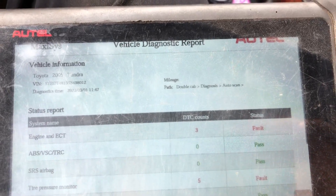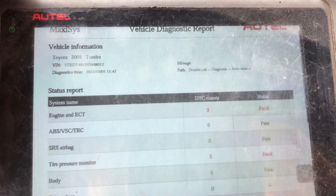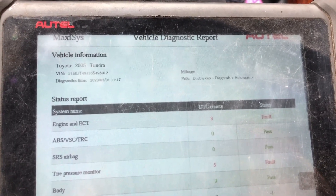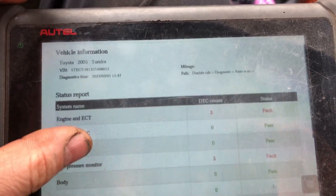Hey guys, we have a 2005 Toyota Tundra, the V8 4.7 liter. They had a code reader hooked up to it and it came up with an oxygen sensor code, so they wanted us to give it a quick look. We did a code scan.